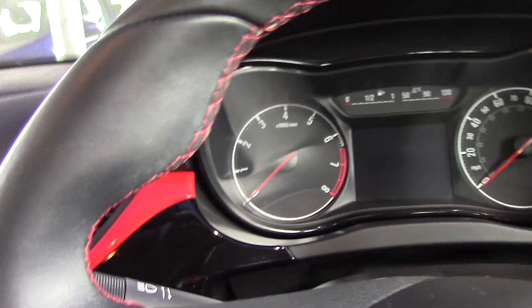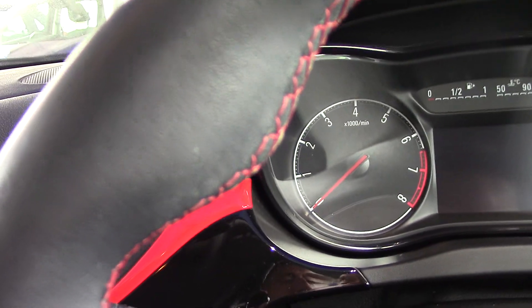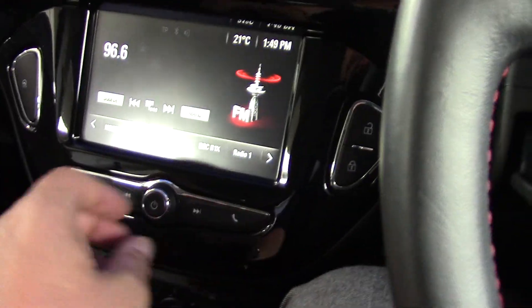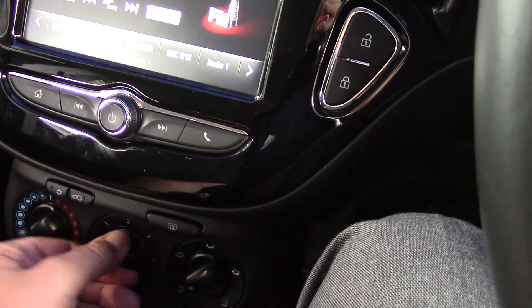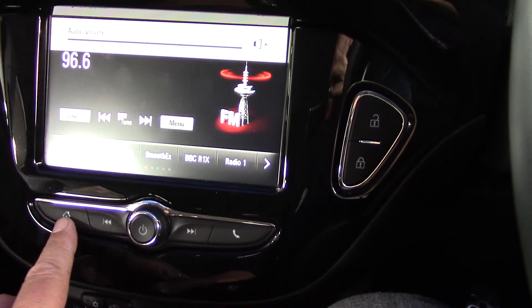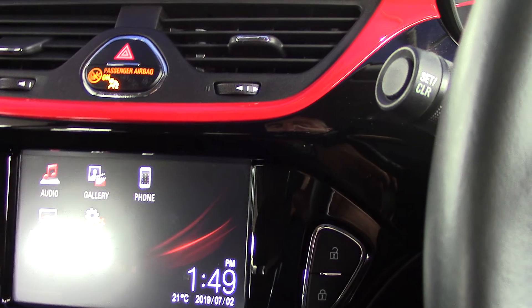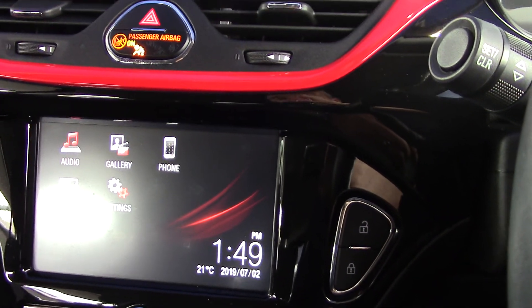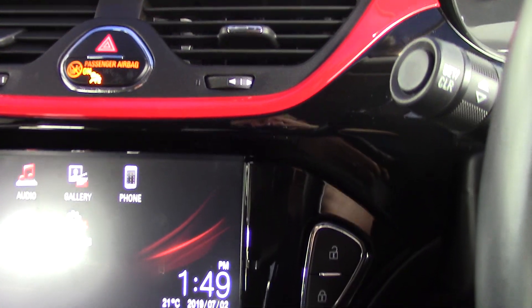So let's just start her up and see what sort of features we've got. So you can see the radio — just turn that right down. Go to the home button. As you can see there's obviously full Bluetooth — your Bluetooth there, and obviously all your audio. So a nice little screen system there.